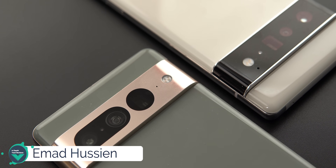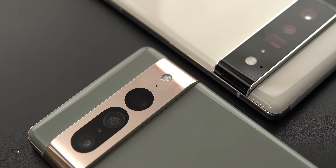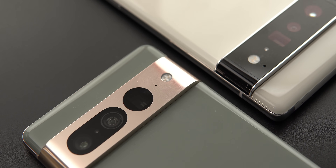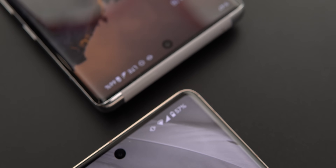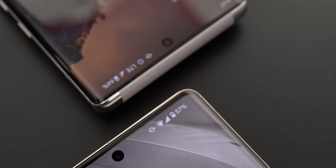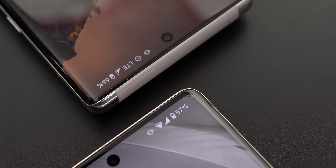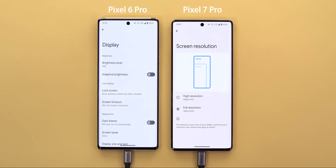Hello everyone and welcome to the channel. In today's video I will do a battery drain and thermal management comparison between the Pixel 6 Pro and the 7 Pro. Both phones almost have identical specs, which is a perfect scenario to see how efficient the Tensor G2 of the 7 Pro is when compared to the first generation of the 6 Pro. I'm really excited to see the outcome of this comparison, so let's jump right in.